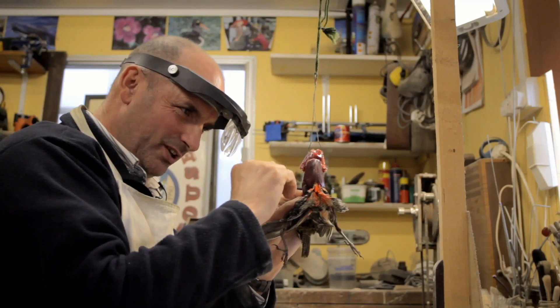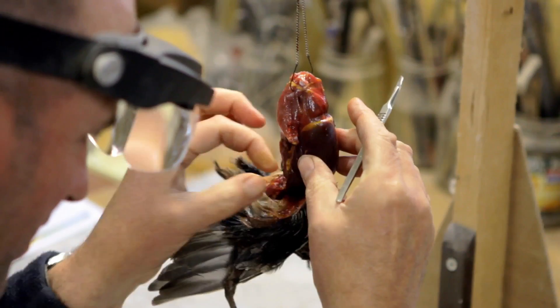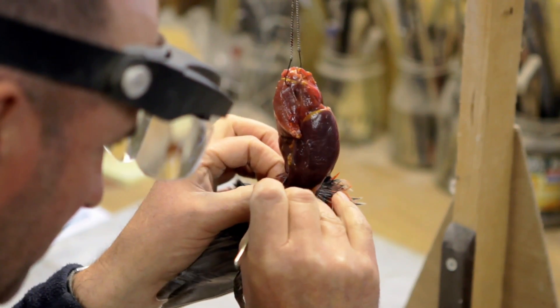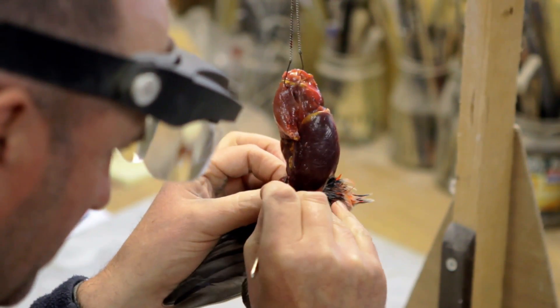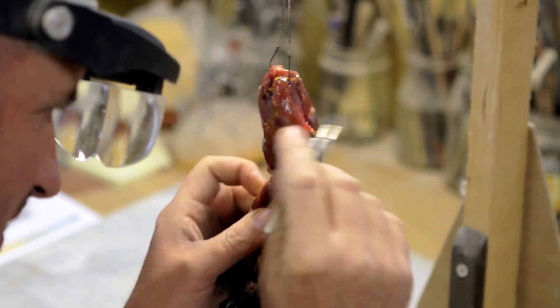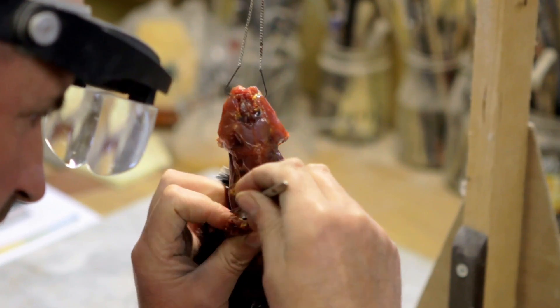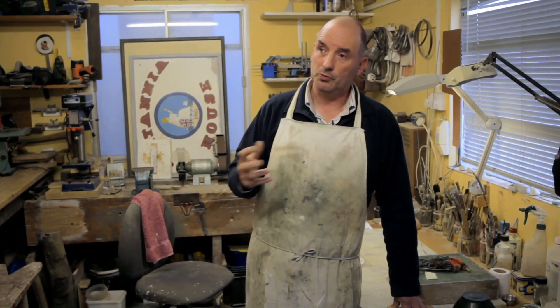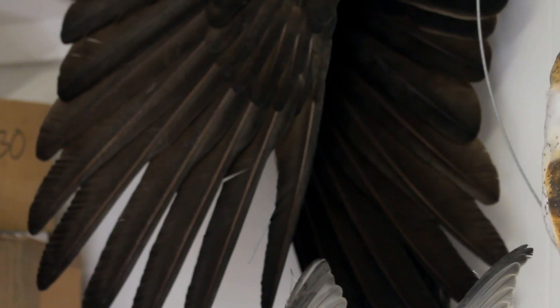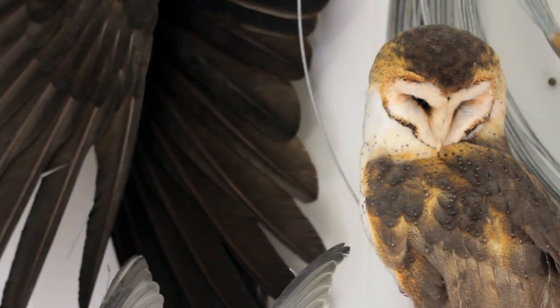As morbid as it might sound, I do like the initial skinning and the preparation and learning about every specimen that I prepare. And the end result, having rebuilt it all and put it back together again, that's quite exciting as well. That's how I see my place — how my work helps preserve wildlife, in a way. It brings the plight of certain species to people's minds.